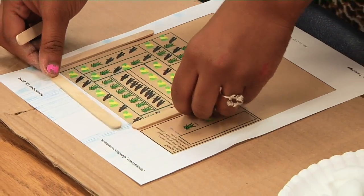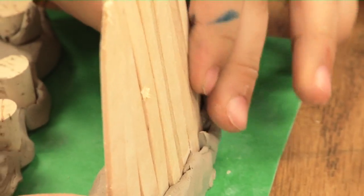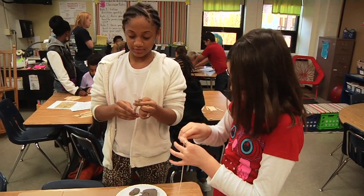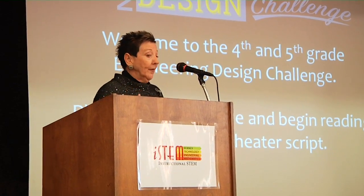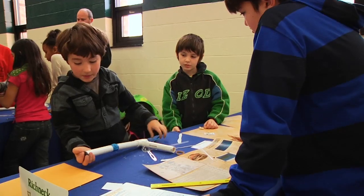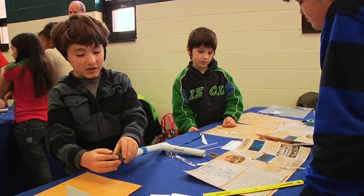Each 4th grader took on the role of an engineer, building a barrier to protect crops, while 5th graders became chemists, exploring and visualizing matter. Since these activities were built into the elementary curriculum, students were able to gain valuable SOL skills through the engaging STEM assessment.